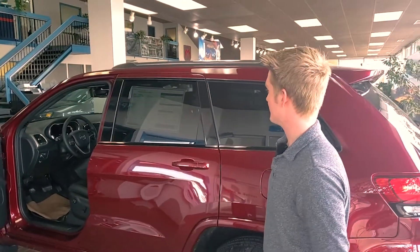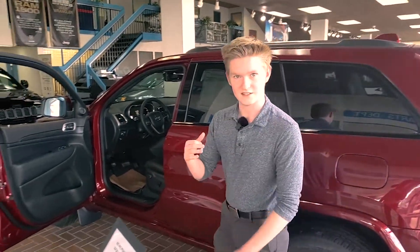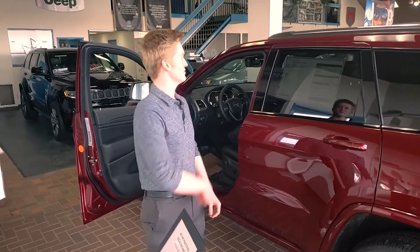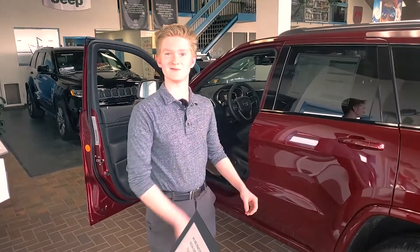That's the main talking points of the Grand Cherokee Altitude. If you'd like to see a vehicle like this, come on down to Auto Clearing Jeep and Ram Center here in Saskatoon and I'll show you one exactly like this — maybe even this one. Thanks guys.